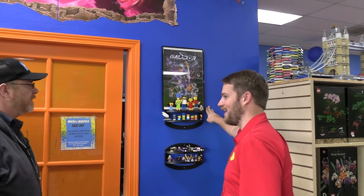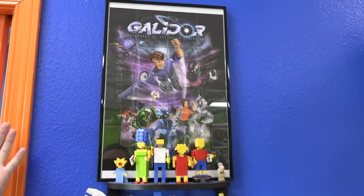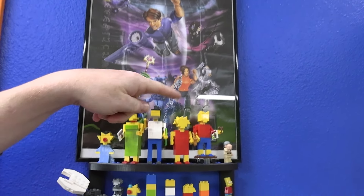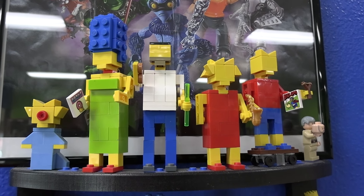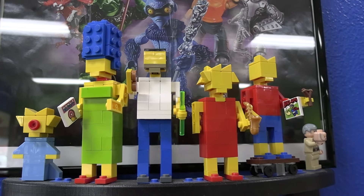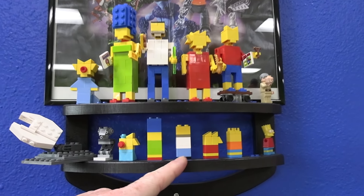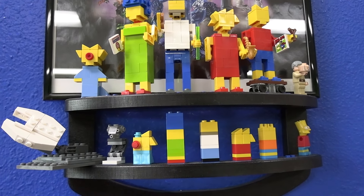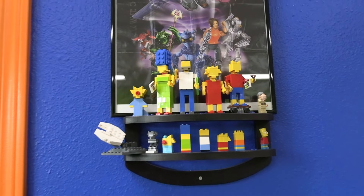Even better than that is this Galador poster in a place of honor. My worker Tim built these Simpsons characters in the Legoland Miniland style as a birthday gift since I'm a huge Simpsons fan. Down below, I'm actually building a Homer statue — I built this one for reference and then Nash decided to build all these other ones. Just a fun little place for our fun builds.